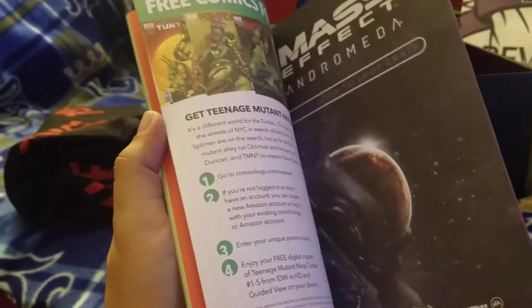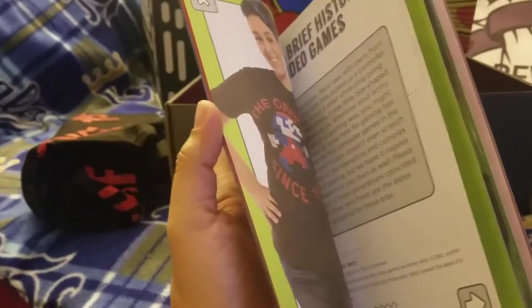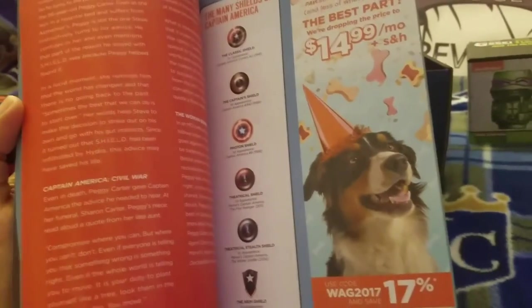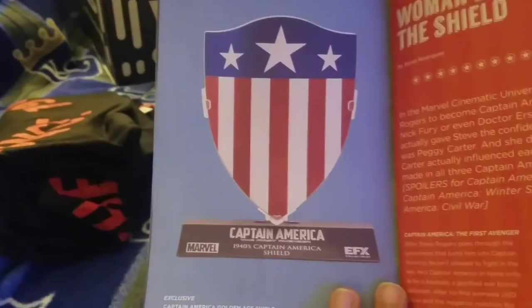The magazine tells us what's going on with upcoming items. There are many variations of the shield shown inside. The box actually folds out to create a little shelf for comics, which is pretty cool — I'll have to look into doing that. And there's an actual image of that Captain America shield showing what it looks like.